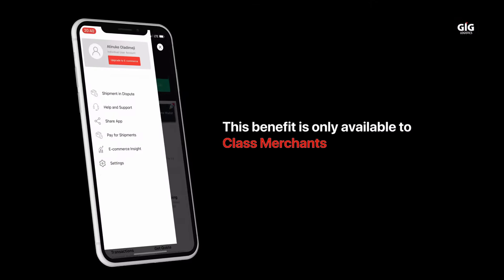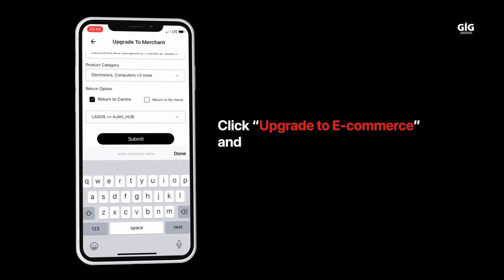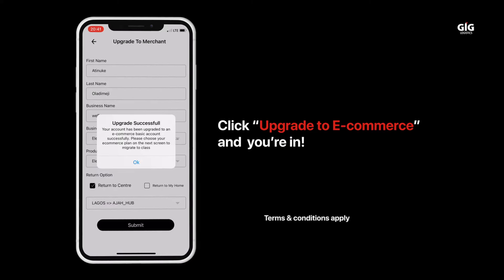What are you waiting for? Create your COD wallet now. This benefit is only available to class merchants. Subscribe to GIGL Class Plan on the GIG Go app, click Upgrade to e-commerce, and you are in. Terms and conditions apply.